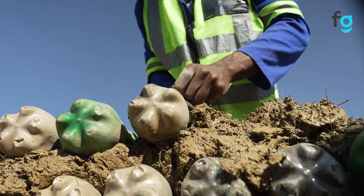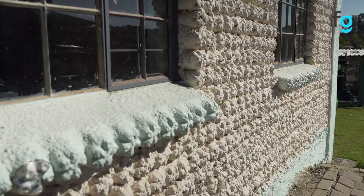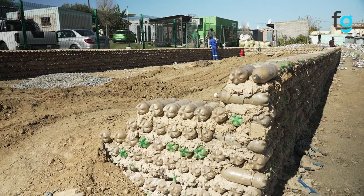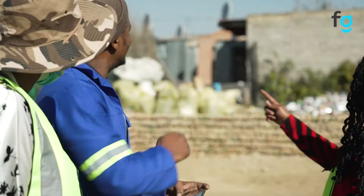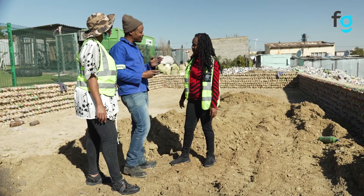We have already constructed one that has been standing for the past two years. The new classrooms that we are going to be constructing will allow us to increase the number of our learners, but the beauty of this project that we are running is really bringing education and environment together.